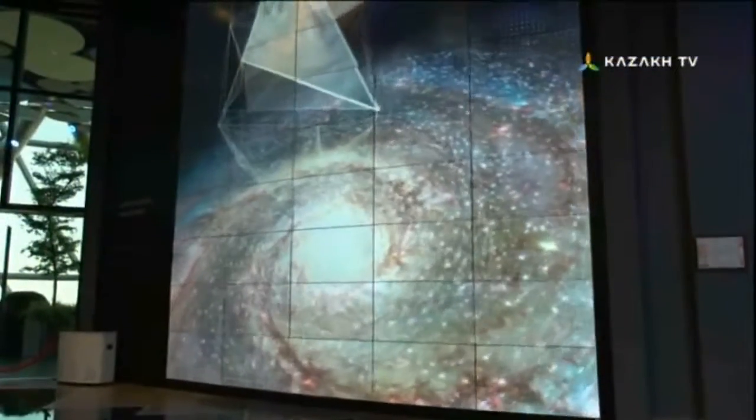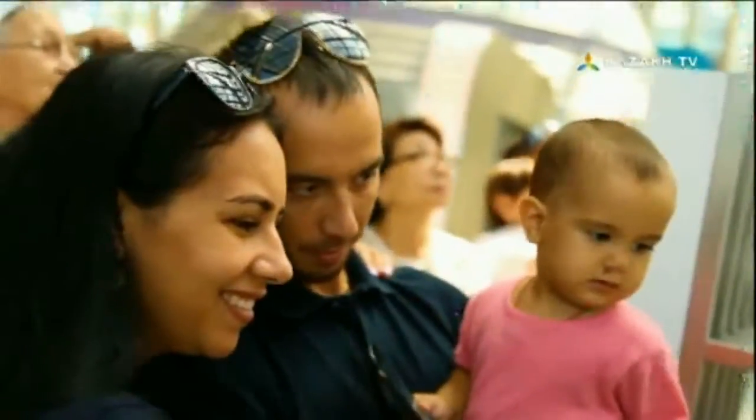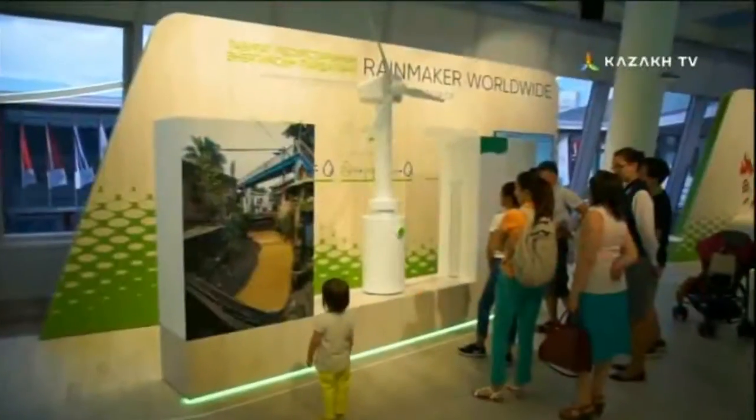We are witnessing the achievements of mankind in the field of renewable energy and advanced technologies intended for the development of a green economy. Expo Day 46.